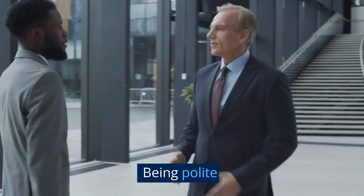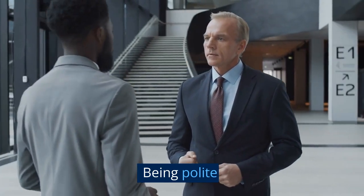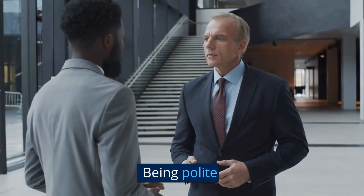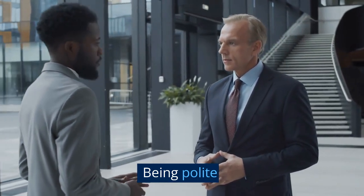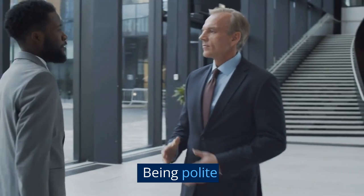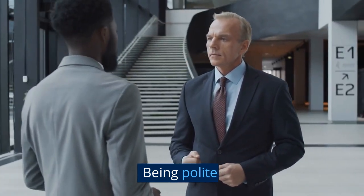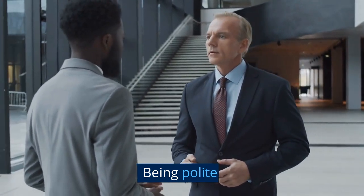Next, be polite. You need to be calm and composed in the interview — do not be rude, as that will create a bad first impression. There's a difference between being polite and being shy. What I'm saying is: be confident, but always remain polite and calm and composed.